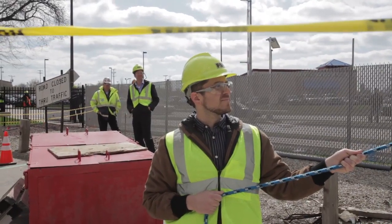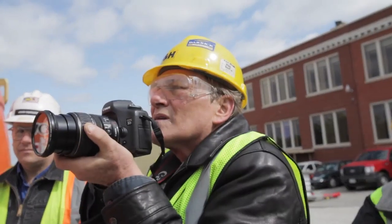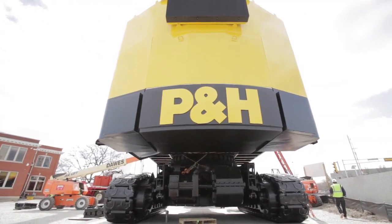It's about one-third the size of today's top of the line electric mining shovels that are applied to iron ore and copper and coal mining. This will be here for many, many decades to come. So long as there's P&H Mining Equipment, this shovel will be on display for all to enjoy.